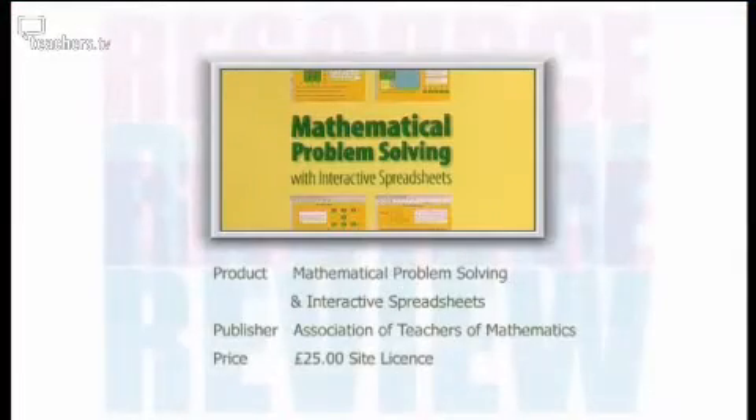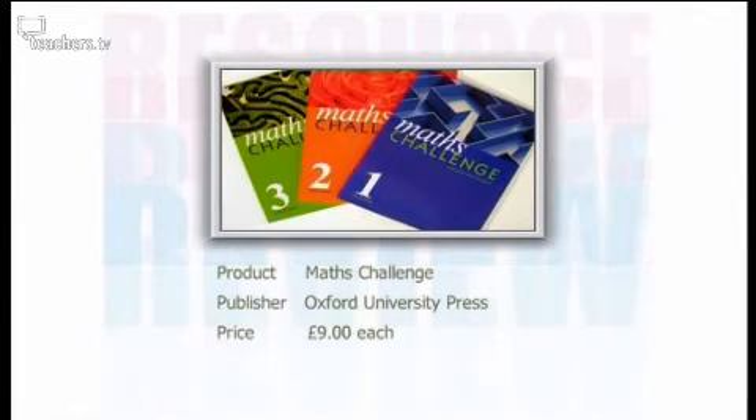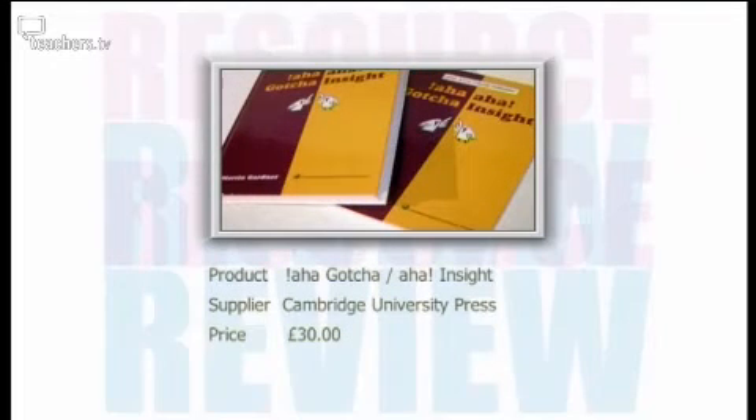To recap, the three resources reviewed are: Mathematical Problem Solving from the Association of Teachers of Mathematics; Maths Challenge, published by Oxford University Press; and the two-volume Aha! Gotcha! and Aha! Insight!, published by the Mathematical Association of America and supplied by Cambridge University Press. For more information, visit teachers.tv/resource-review or email resource.review@teachers.tv. Thank you to the panel — Peter, Catherine and Matthew — and thank you for joining us on Resource Review.